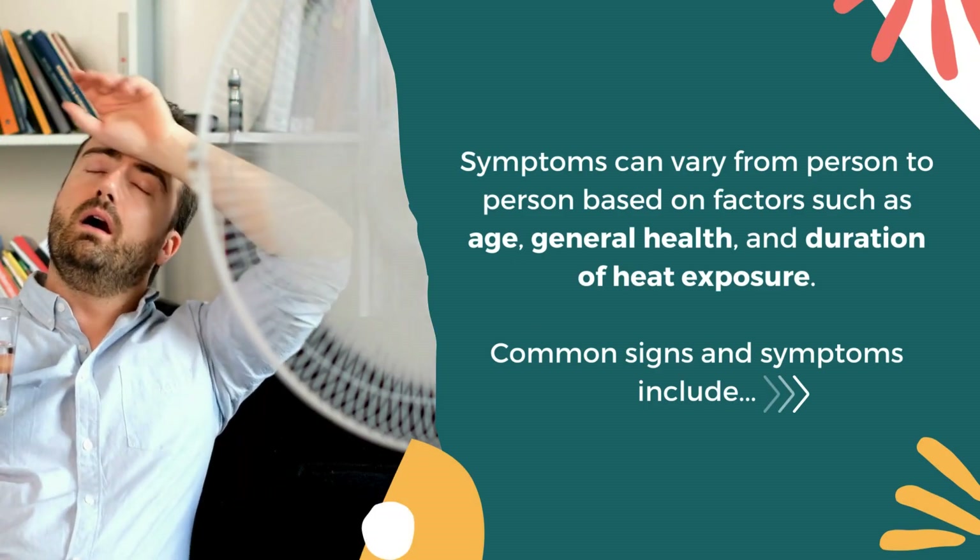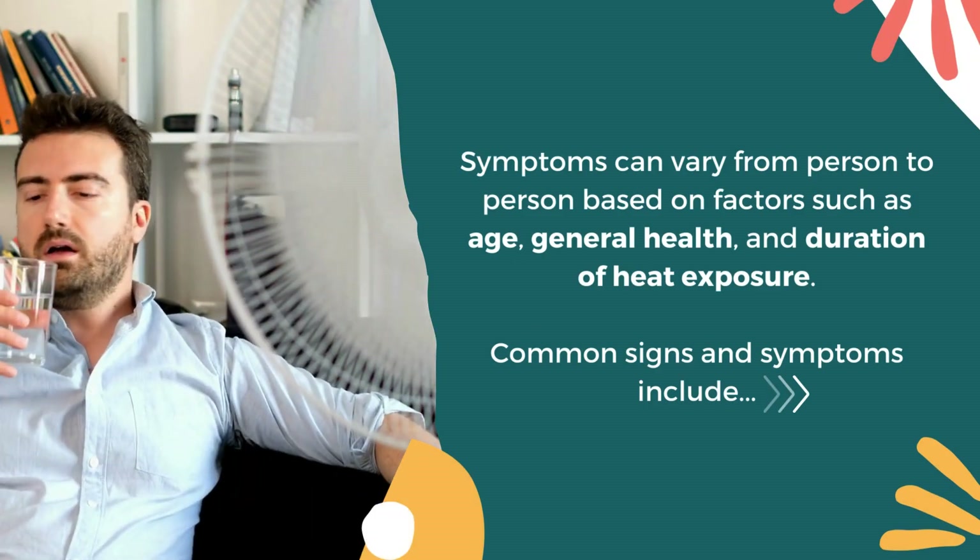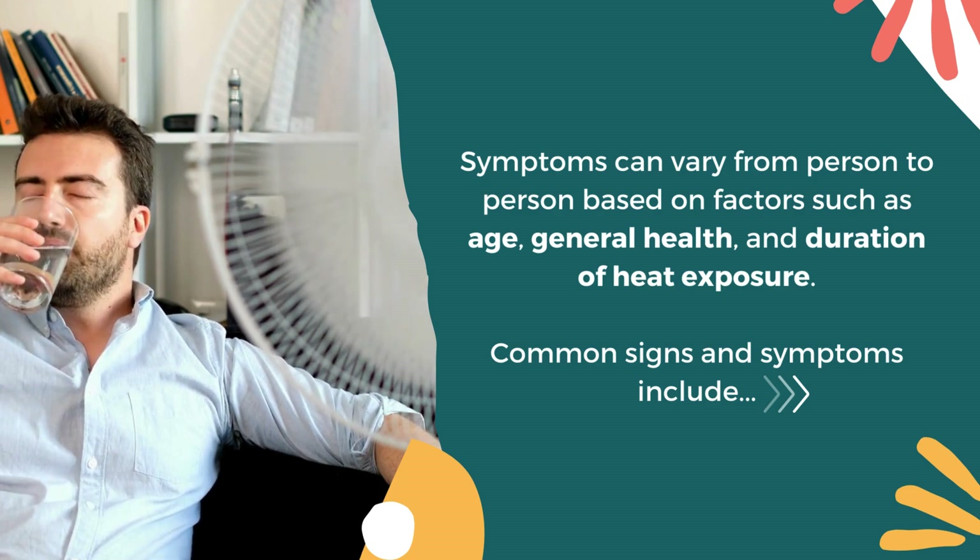Symptoms can vary from person to person based on factors such as age, general health, and duration of heat exposure.